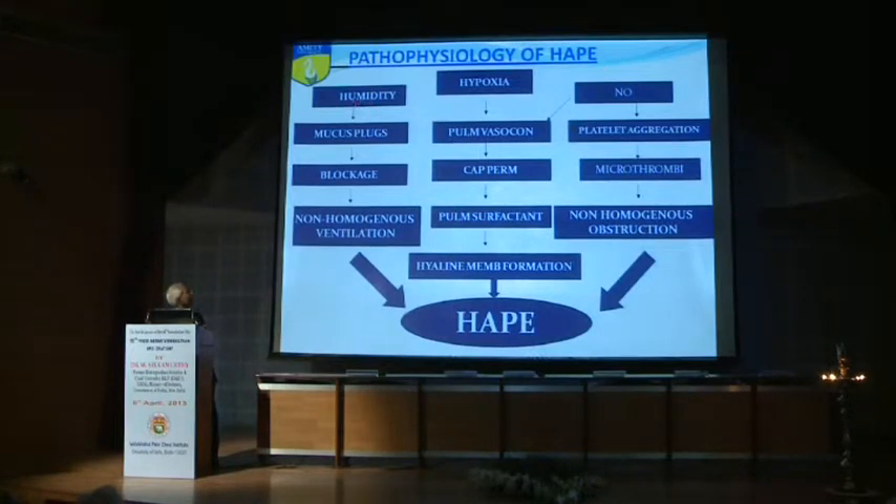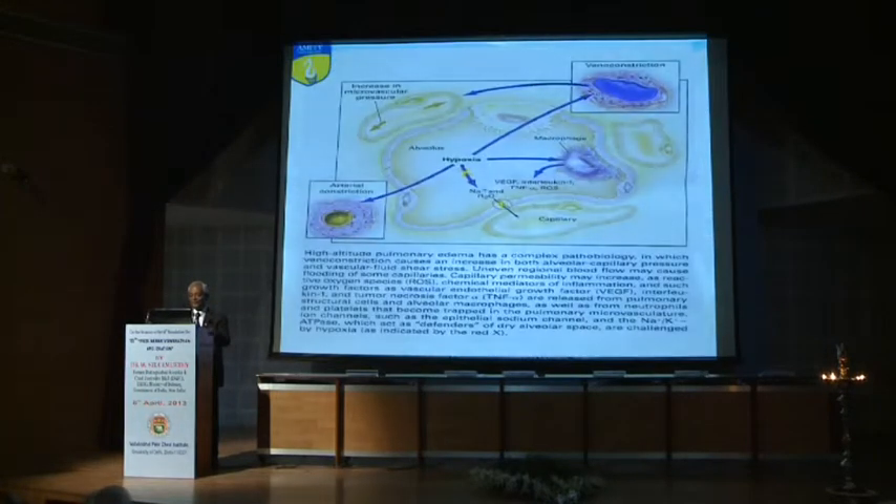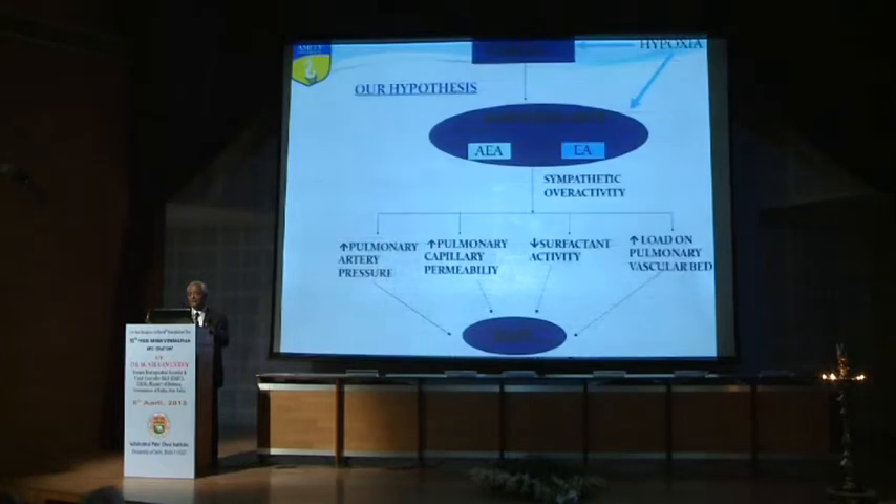Other factors include humidity, mucous, blood, and even inflammation of the pulmonary vascular bed. This is the pathophysiology of high-altitude pulmonary edema, and there is a simple picture to summarize it.